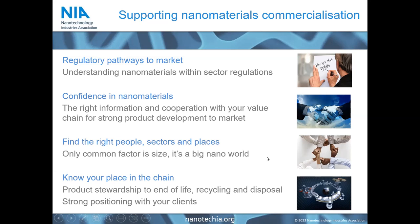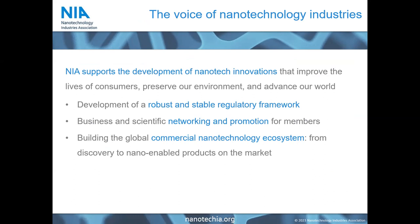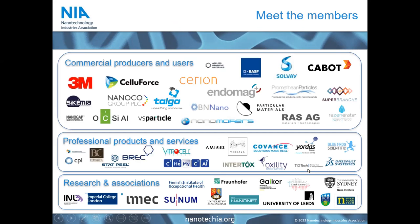We do this by supporting the development of a stable and predictable regulatory framework. We promote opportunities for networking and visibility for our members, and we help the establishment of the global ecosystem. Our members are not just the producers and users of nanomaterials, but also the providers of collateral products and services like lab equipment, regulatory advice, as well as research organizations and universities.